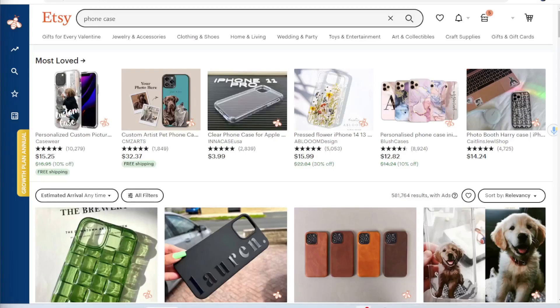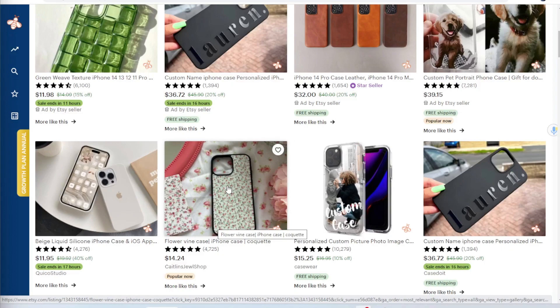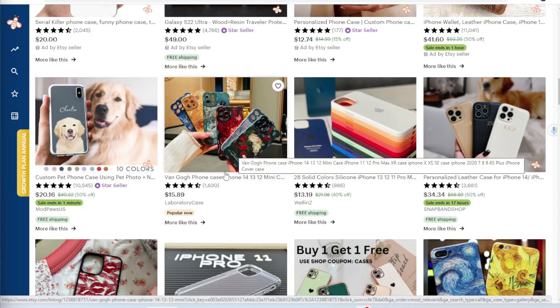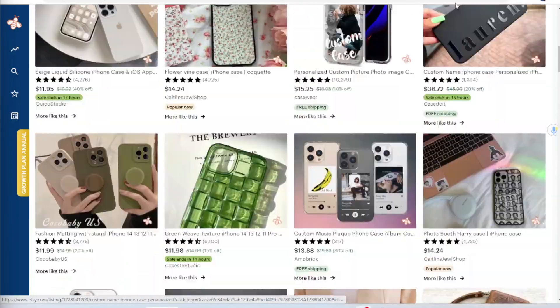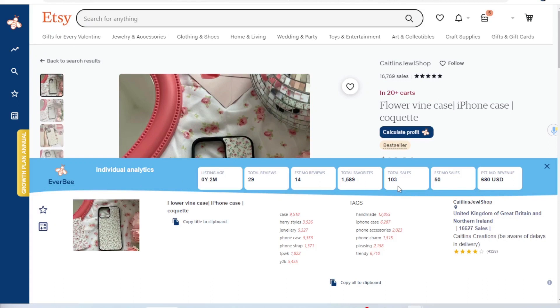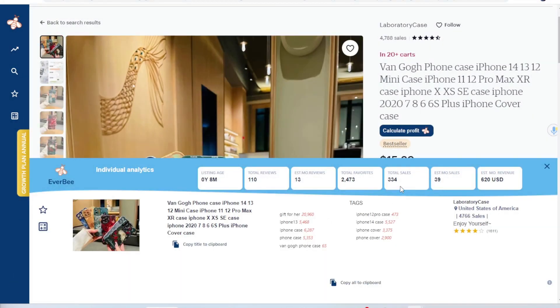Next I did some sleuthing on Etsy, and lo and behold, just like ChatGPT said, the types of phone cases that were trending included things with patterns, custom phone cases, custom dog cases, some trendy pop art, and famous painting-inspired ones — the Van Gogh inspired, etc. Using my Everbee Chrome extension for product analytics, I can see this particular listing has sold over 100 times and it's only two months old. And this other listing here has sold over 300 times. So there's just tons of really exciting opportunity here.